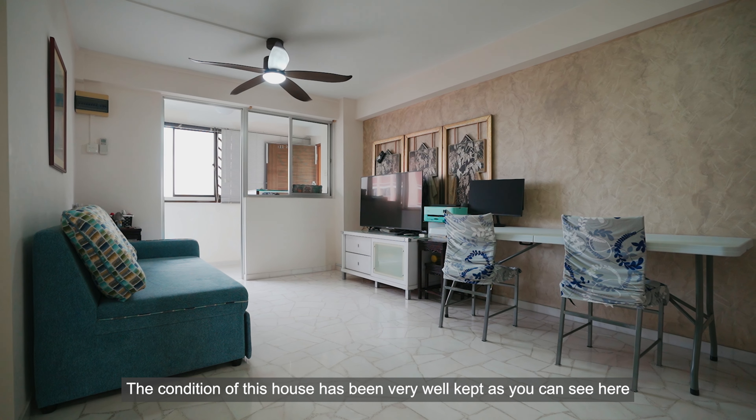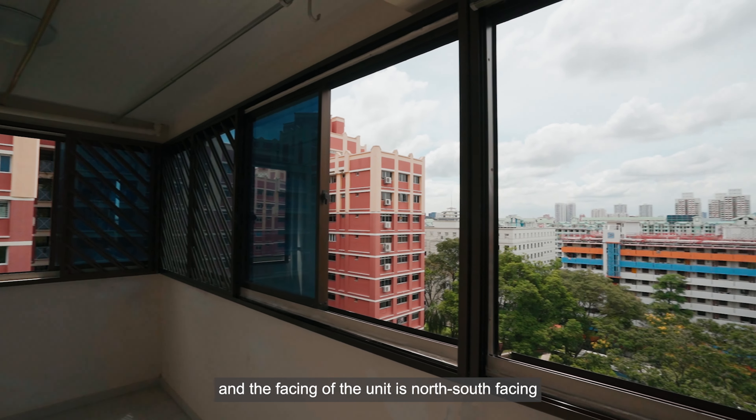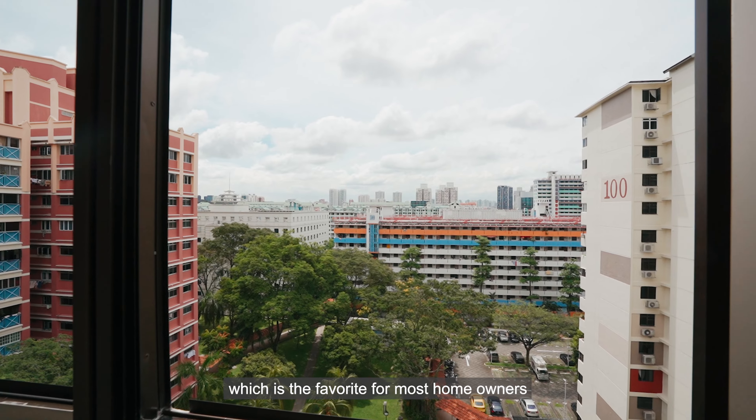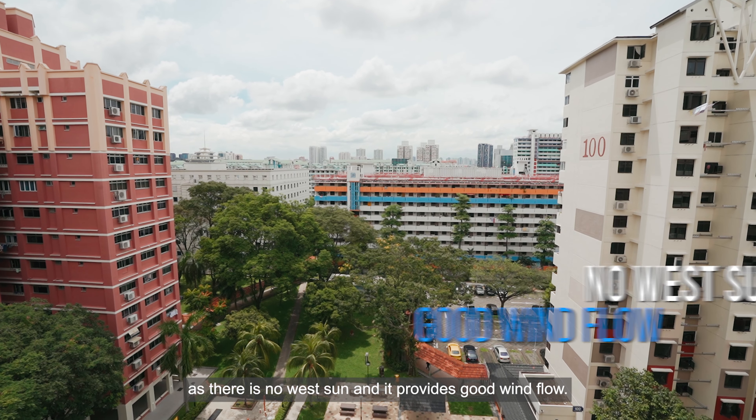The condition of this house has been very well kept, as you can see here. The facing of the unit is north-south facing, which is a favourite for most homeowners as there is no west sun and it provides good wind flow.